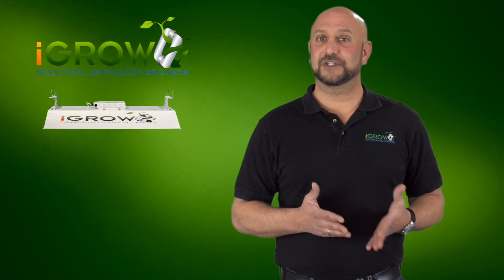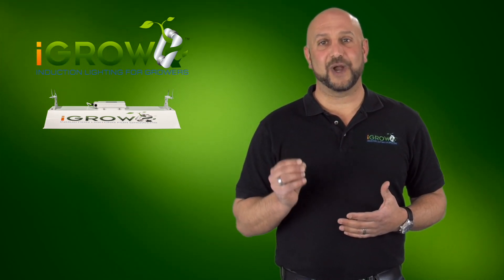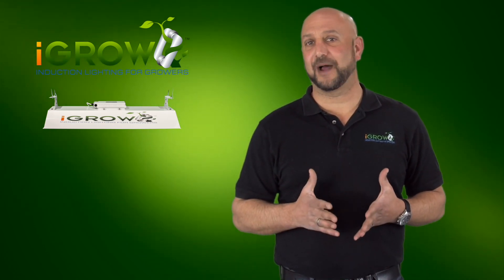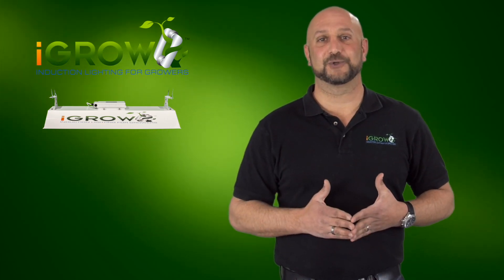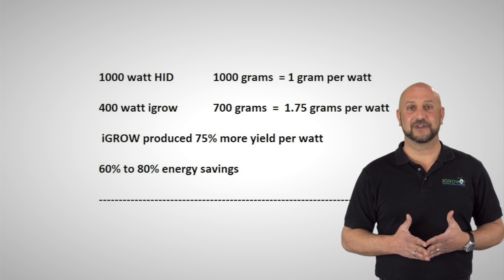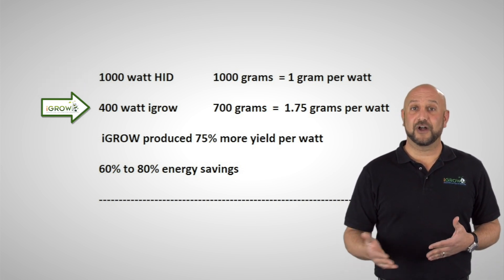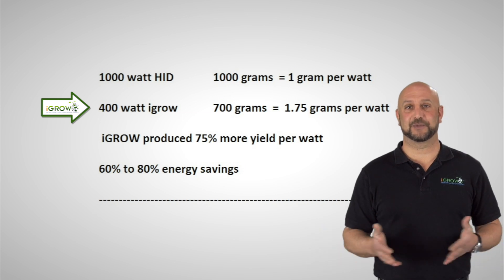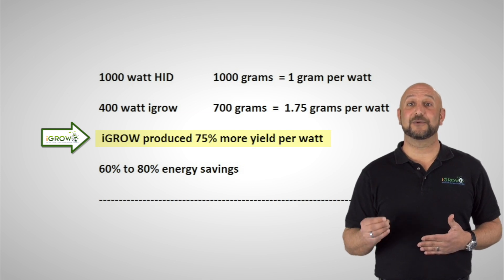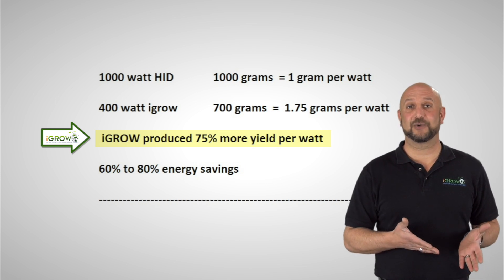However, being the very bright people they are, the growers quickly started analyzing the numbers beyond just yield and energy. What these growers explained to me is how using iGrow to flower produces the highest grams per watt of any technology in the marketplace and how this changed the economics of their operation. Here's the math: a 1,000 watt HPS light produces on average 1,000 grams per harvest, while a 400 watt iGrow produces on average 700 grams per harvest. When comparing the two on a per watt basis, iGrow produces almost one and a third times more grams per watt than an HID, not to mention producing a significantly higher quality flower site.